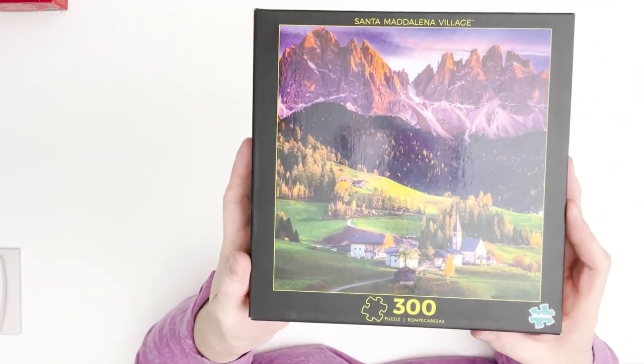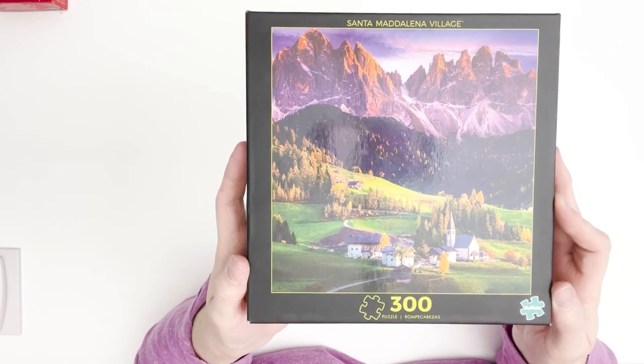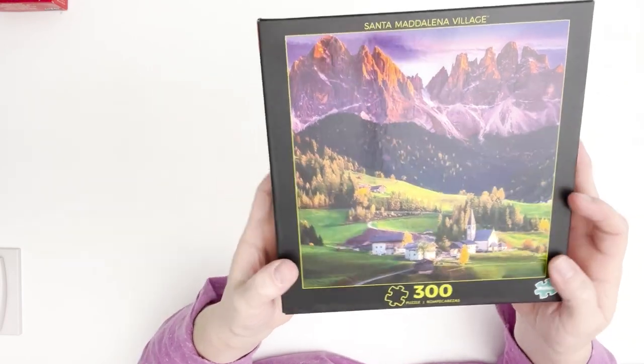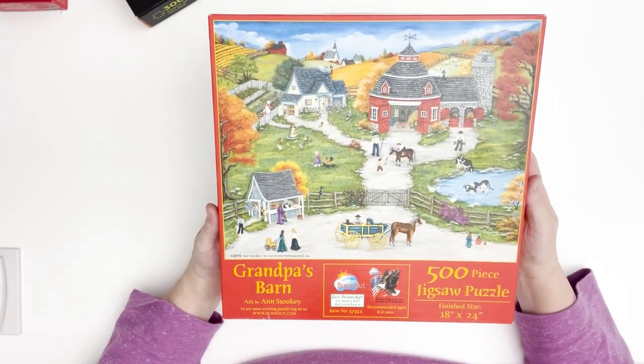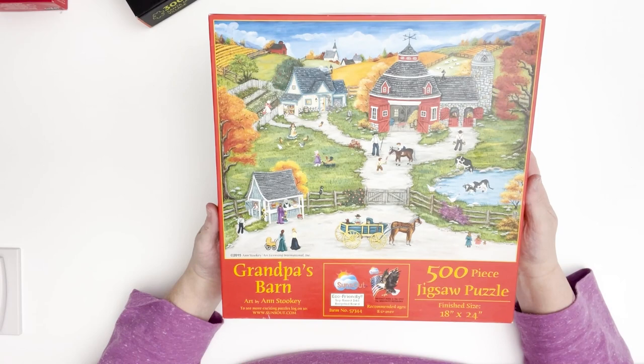I just wanted a couple of smaller-piece puzzles. I've been busy lately so I like to do the smaller ones. And then I got this one by Sun's Out — it's a 500-piece puzzle called Grandpa's Barn.